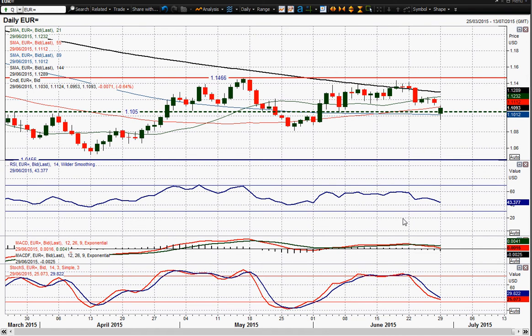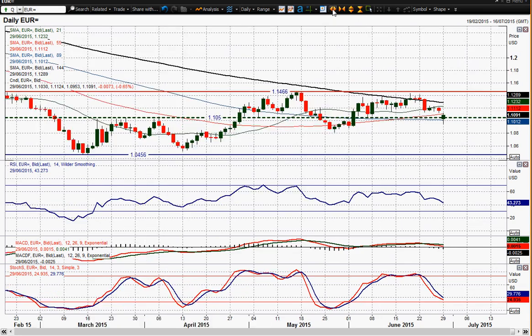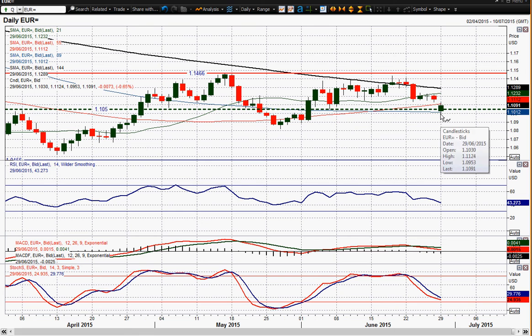Now we've had a significant move to the downside. The 1.10.50 key pivot level is still in play on this chart. You did have a move below that pivot, but you're sort of back above it now. So I think that is still a part to play in this chart — 1.10.50.